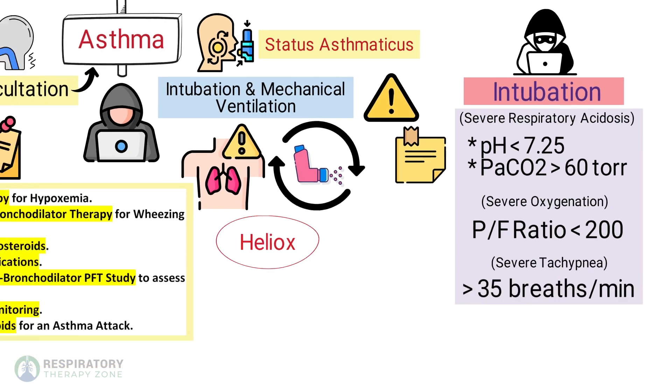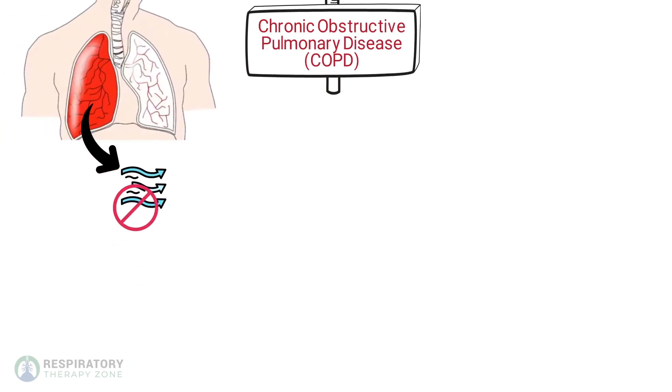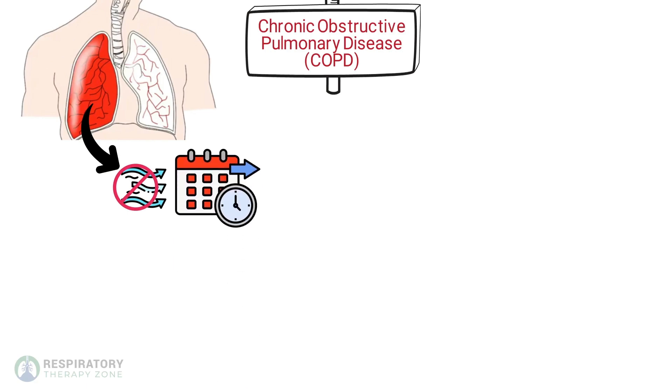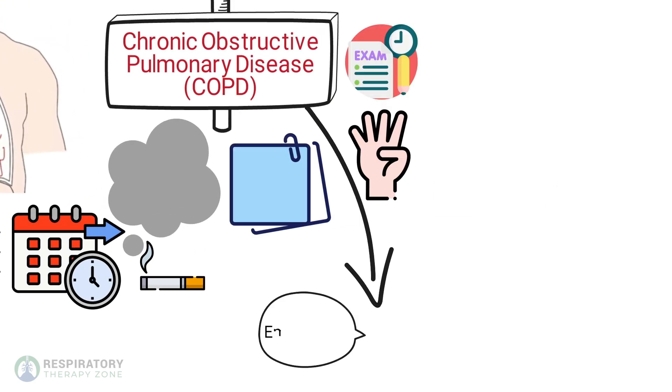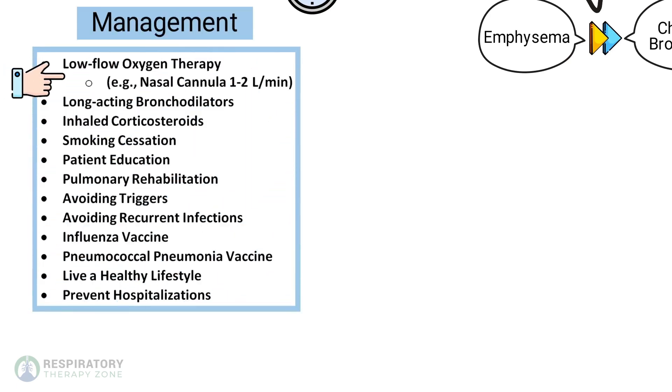COPD is a chronic inflammatory lung disease that causes obstructed airflow from the lungs. It is primarily caused by long-term exposure to irritating gases or particulate matter, most often from cigarette smoke. The two types of COPD are emphysema and chronic bronchitis. Management of COPD involves low flow oxygen therapy — for example, a nasal cannula at one to two liters per minute — long-acting bronchodilators, inhaled corticosteroids, and smoking cessation.